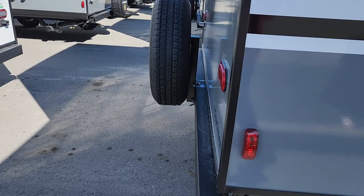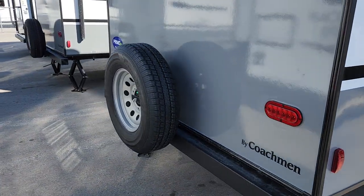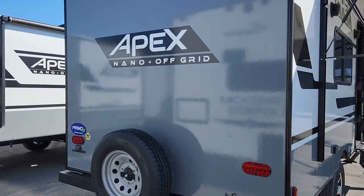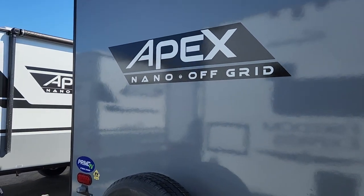We've got four oversized jacks all the way around so it's very steady on site. There's a spare tire mounted at the back with LED stoplights, and a bumper with full pass-through storage where you can keep your sewer hose.